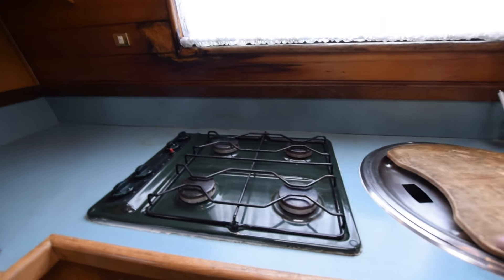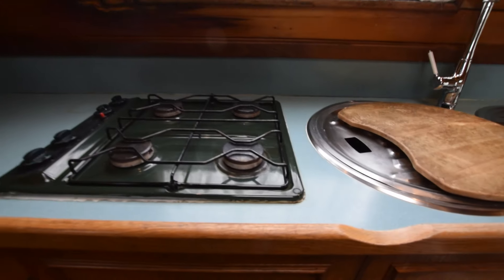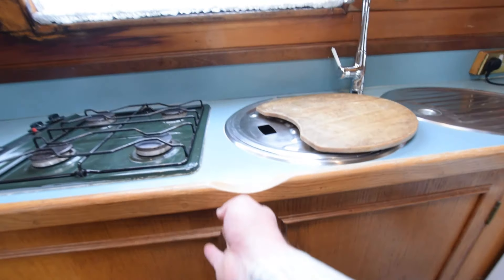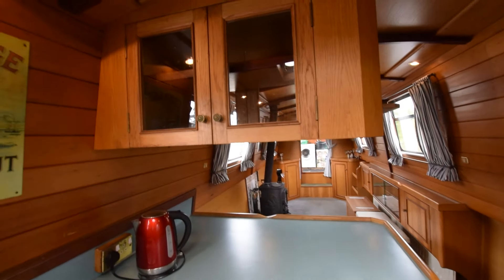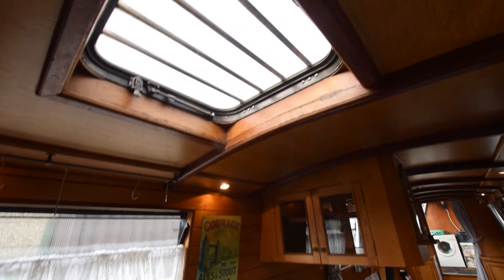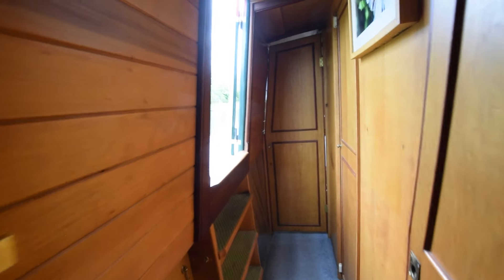Massive cupboards underneath the sink going end to end. Under this section of the work surface is the washing machine - it's a Beco washing machine. So you've got both washing machine and tumble dryer on board, both 230 volts. There's front and back hook-up on this boat, or there's a three-kilowatt generator in the engine room, which is quite useful.